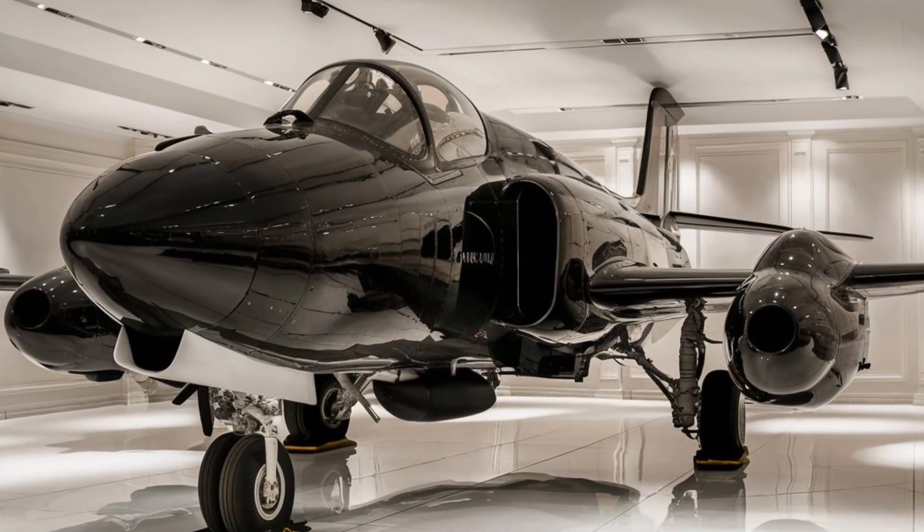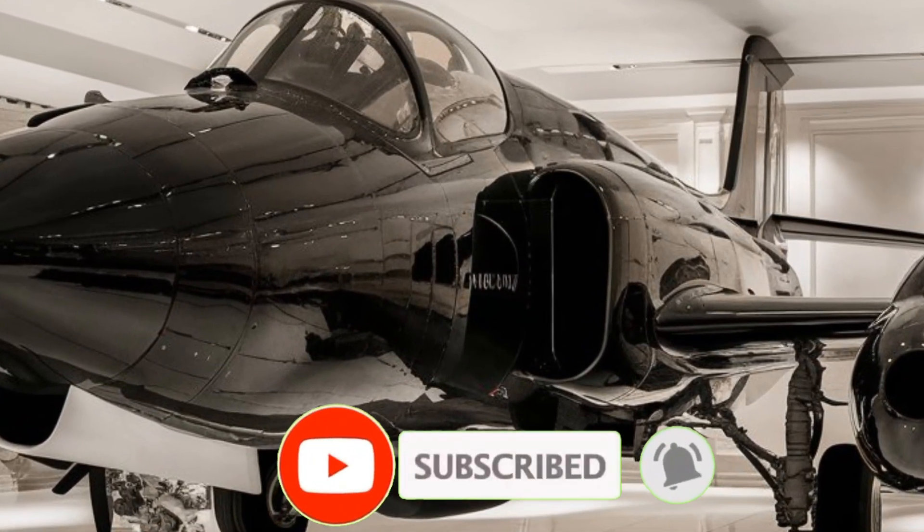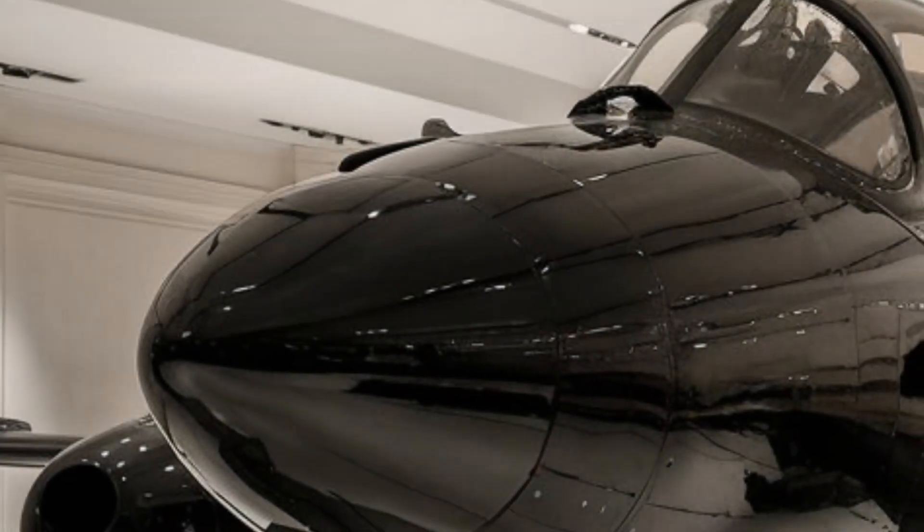Welcome to the Luxury Modify. Today, we're taking an exclusive deep dive into the hidden features and extreme performance capabilities of one of the most powerful heavy fighter aircraft ever built.